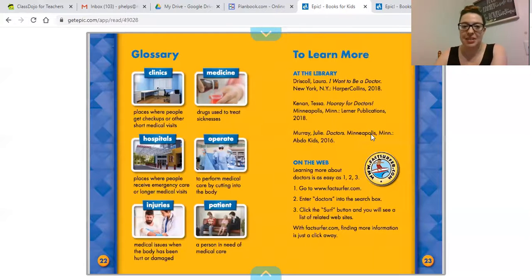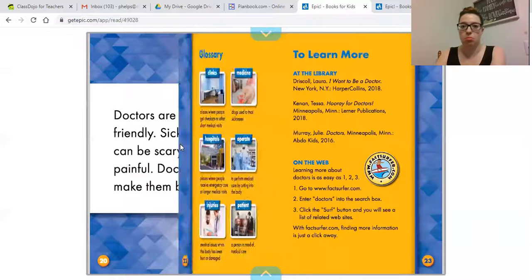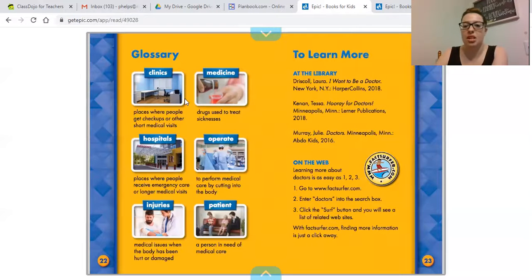That is the end of this book. Here are some vocabulary words to go over. Clinics are places where people get checkups or other short medical visits — not a hospital, just a short visit like a checkup, or if you're sick, or if someone is pregnant, they might go to a clinic. Medicine refers to drugs used to treat sicknesses, and there are different kinds for different sicknesses.